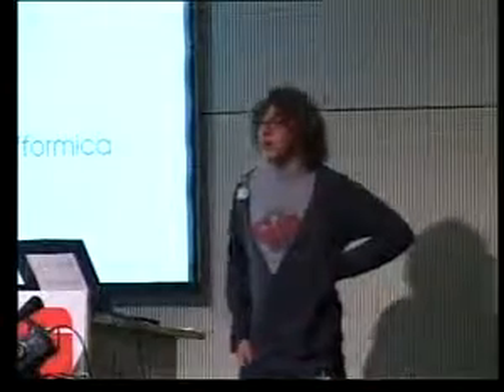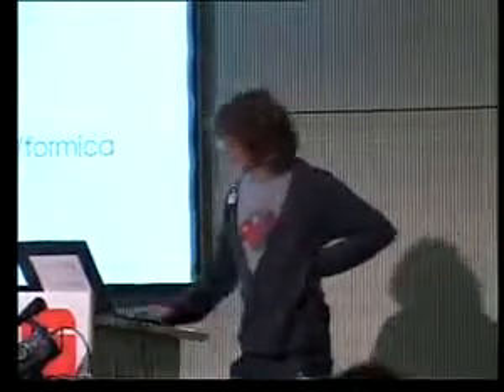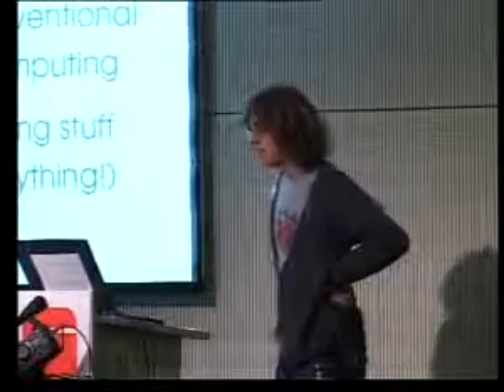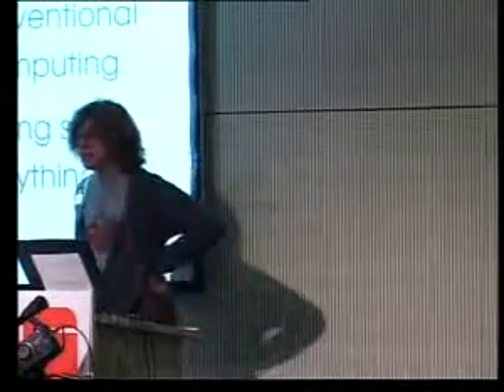Well, if there are no more questions, we'll wrap it up there. If anyone fancies talking to me during the conference about any of my other interests, that would be great. Thank you and goodbye.